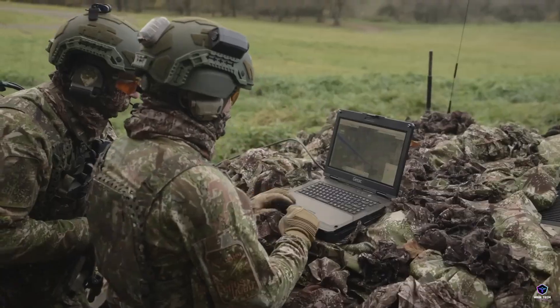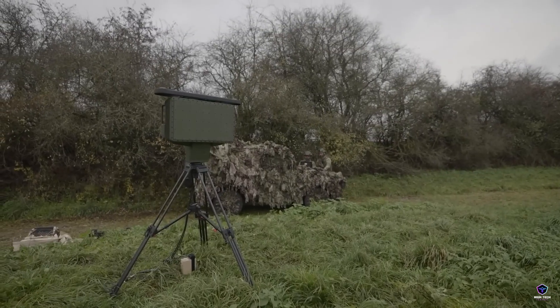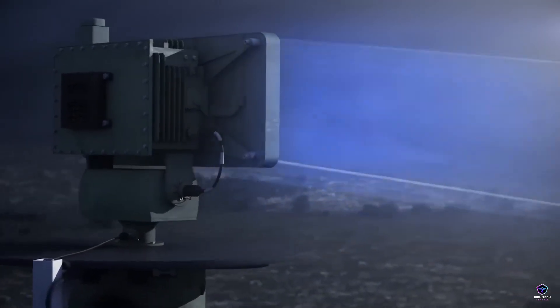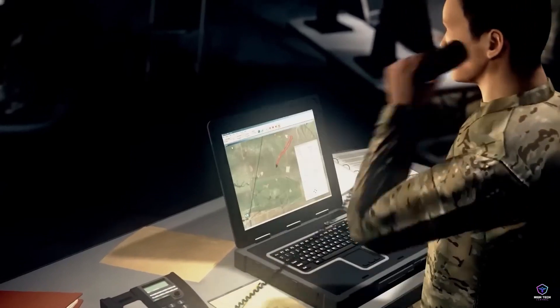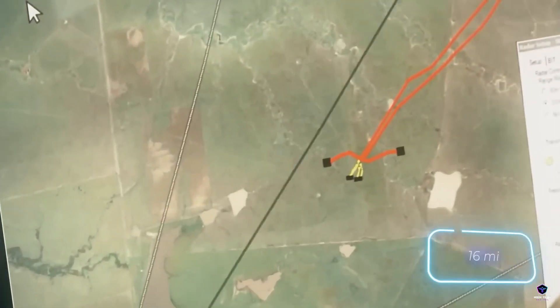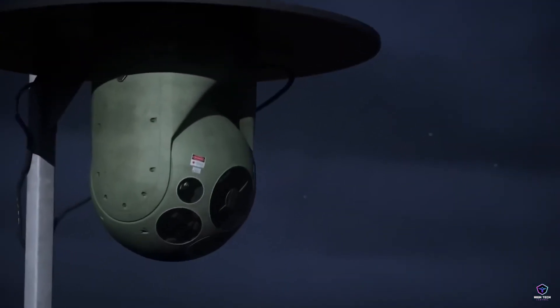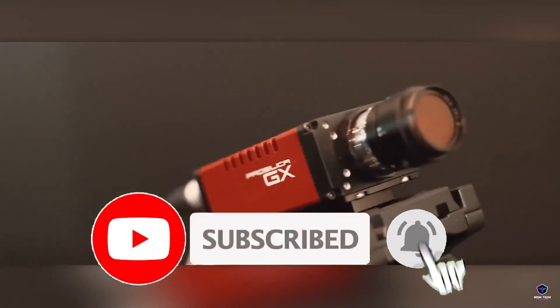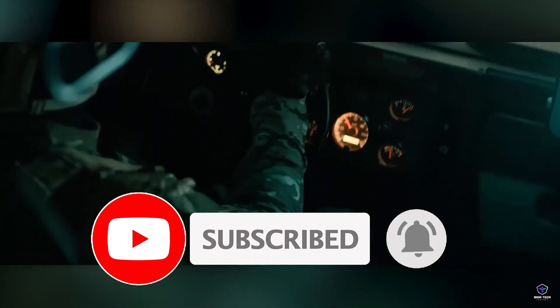As we conclude our exploration of these remarkable military technologies on High Tech Central, we invite you to stay tuned for more groundbreaking insights into the world of innovation and defense. The evolution of military technology continues to shape the future of warfare and security, and we're committed to keeping you informed every step of the way. If you enjoyed this video, don't forget to give it a thumbs up and subscribe to our channel for more fascinating content on the latest advancements in high-tech weaponry and defense systems. Thank you for joining us, and until next time, stay curious and stay ahead of the curve with High Tech Central.